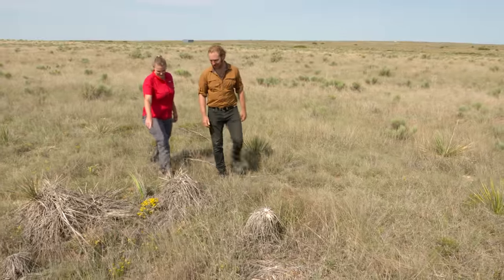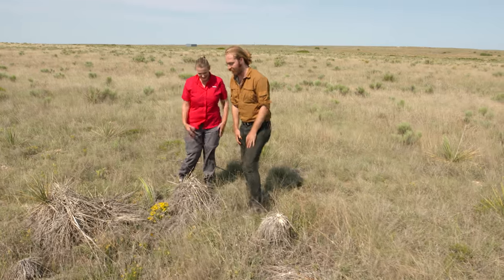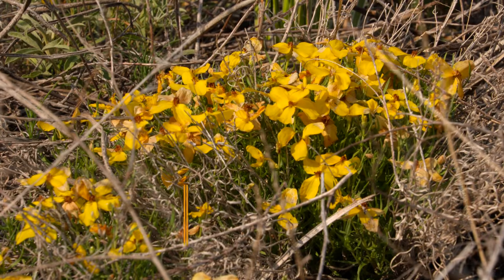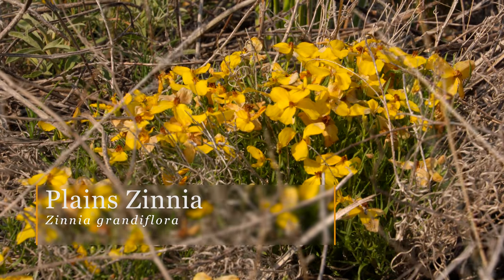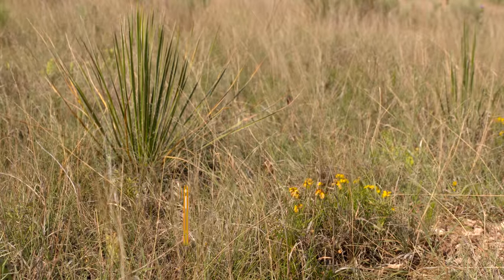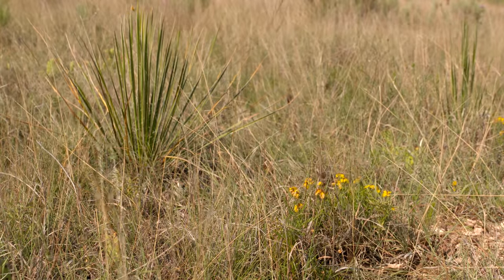Before we get to the other milkweed, I want to ask you about this yellow flower here. The color kind of grabs your attention out here. What is this one? This is Plain Zinnia, Zinnia grandiflora. It really likes hard-packed, sandy soil, so it just forms these clumps. It's really, really beautiful. Of course, y'all did get some rain last night.